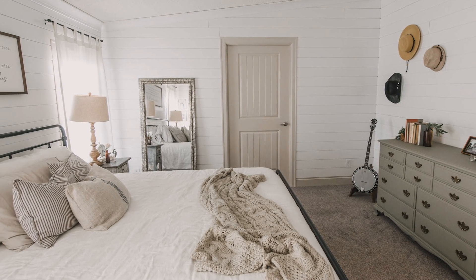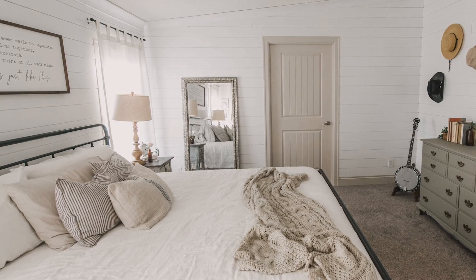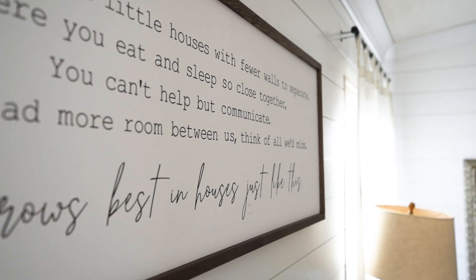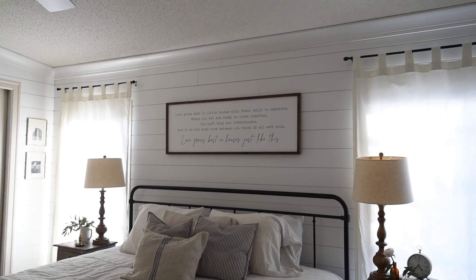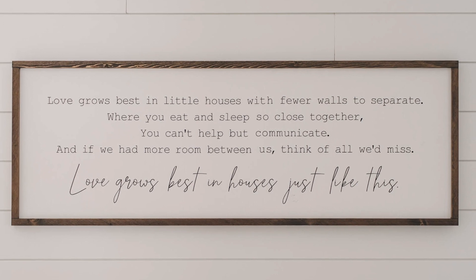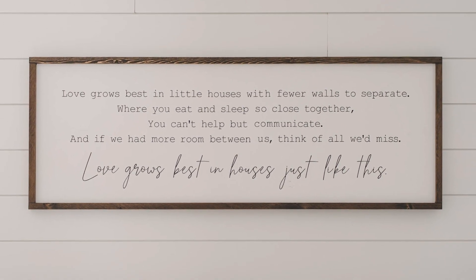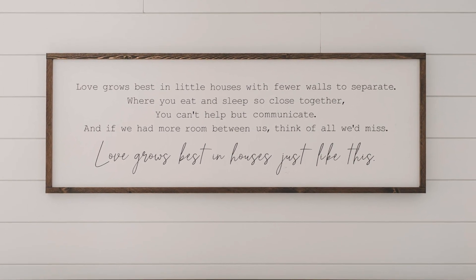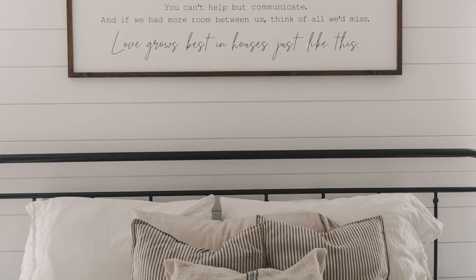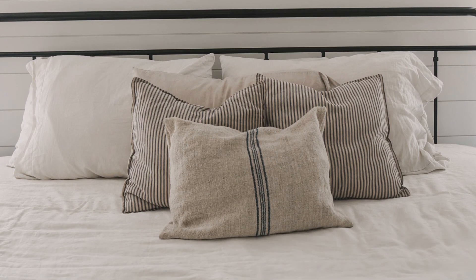The one thing I kept a surprise to the very end is this sign over the bed. This is a sign that a local company, The Hazel Collection, created specifically for them. It is one of my sister-in-law's very favorite quotes, so I reached out and asked if they'd be willing to make a sign with this quote to fit above their king bed — and oh my goodness, it is perfect, like it was made for this space.